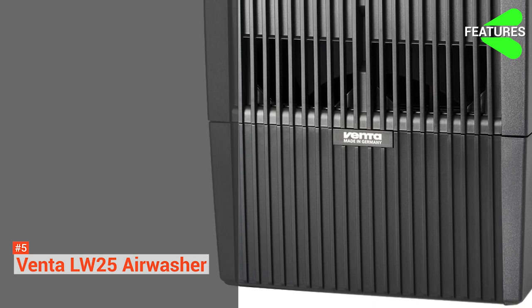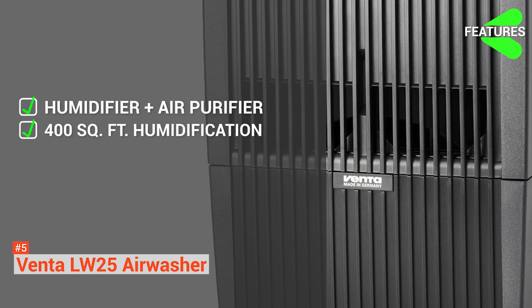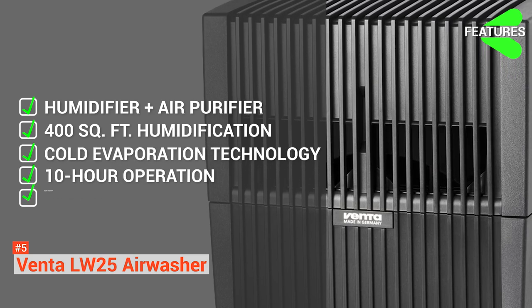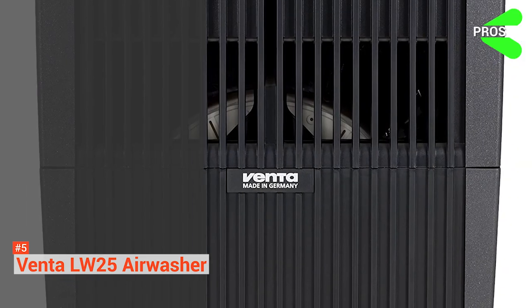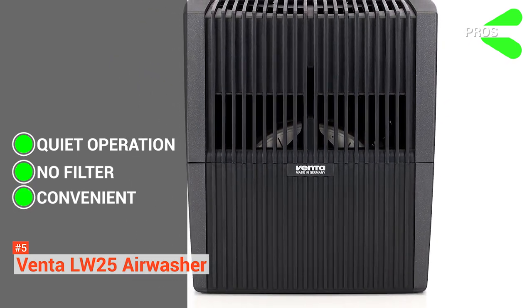The VENTA LW25 has the following key features: a humidifier and air purifier combo, humidification for up to 400 square feet, cold evaporation technology, 10-hour running time, auto shutoff, and ultra-quiet functions. Its pros are: it runs quietly, it doesn't carry any filter, and it is convenient as it is easy to fill and auto shuts off when empty.